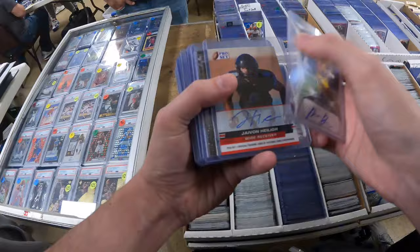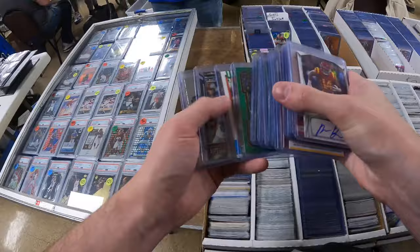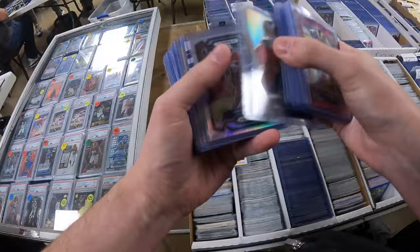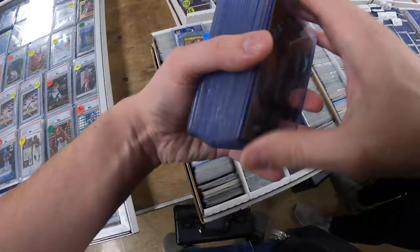I also find an unlicensed Leaf Trent McDuffie auto — one of the best corners in the game — and that was in a two-dollar box. I just had to grab that. One of the best corners in the game for two bucks? Yeah, I'll go ahead and take that. That's part of the joy of going through these boxes, finding things you wouldn't normally expect.